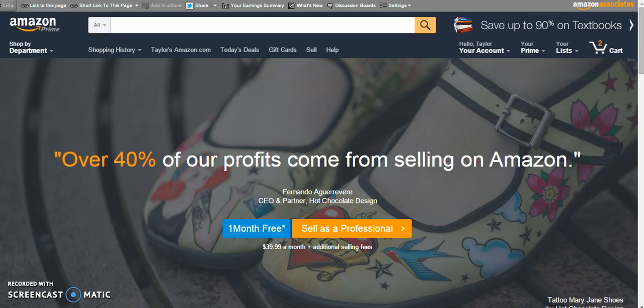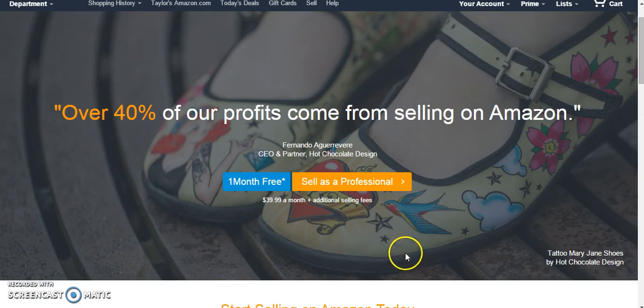Hi guys, today we're going to talk about selling on Amazon and how to become a seller on Amazon. We're not going to go into the account setup as much because with Amazon it requires you to put in credit card information and all that, but it's a very easy setup once you go in and do it.